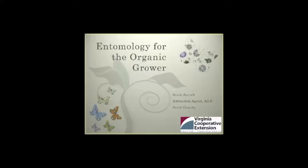Welcome to Entomology for the Organic Grower. I'm Scott Jarrell, Agricultural Extension Agent in Scott County, Virginia.